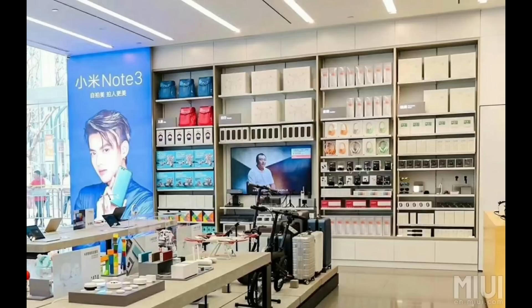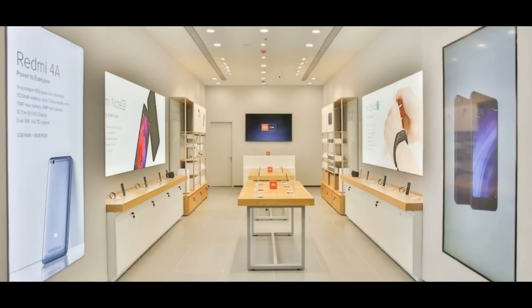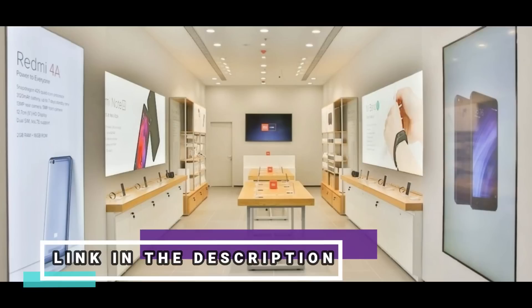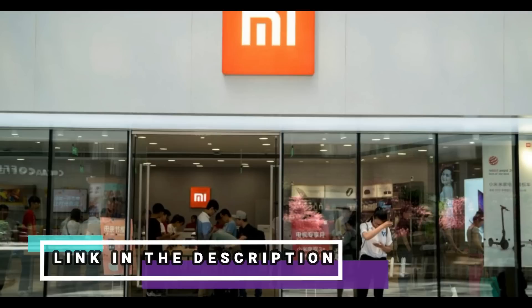So those are the most popular non-electronic products from Xiaomi, which don't come in the electronic category but still hold the same premium quality and price value, just like Xiaomi's smartphones. If you like any of these products, you can buy from the link given below in the description box. That's it for now — don't forget to subscribe, like, and share with your friends. Till then, goodbye.